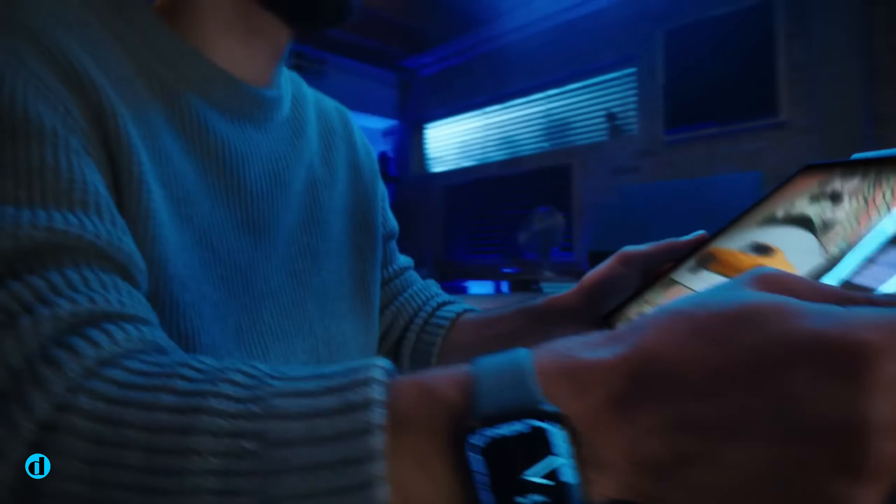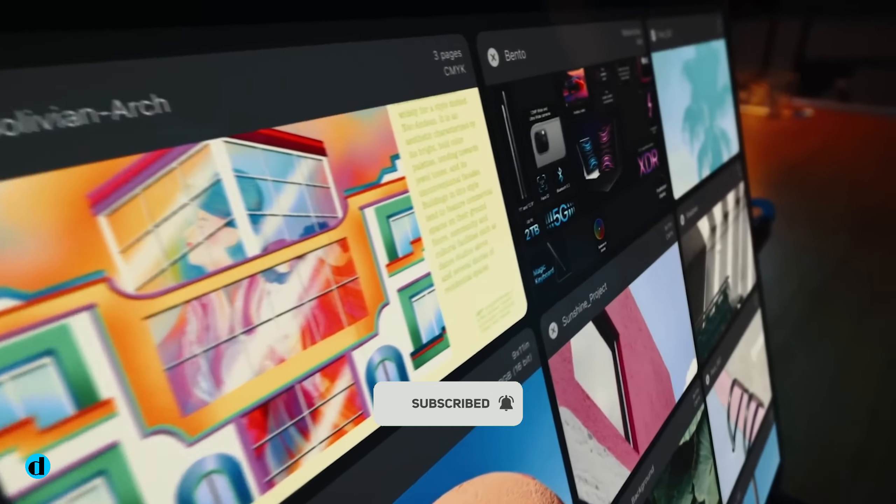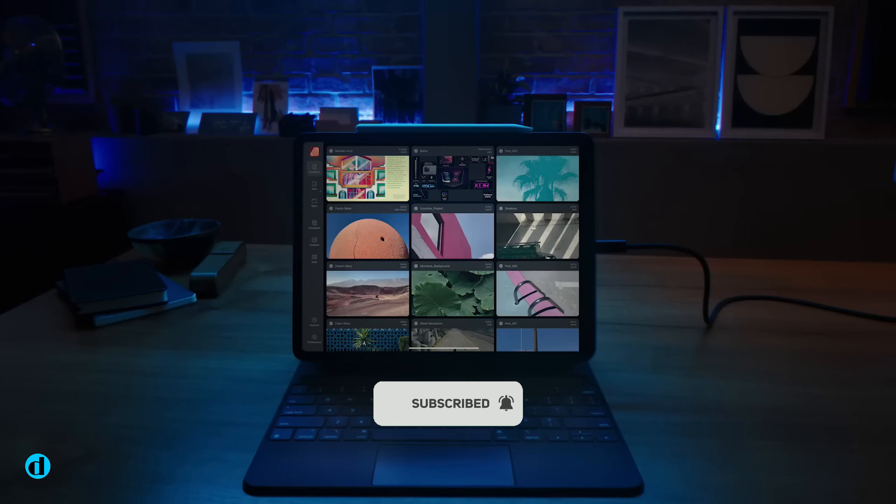So there you have it. Let me know what you think in the comment section, subscribe and click the notification bell for more tech news updates. Thank you for watching — see you in the next one!